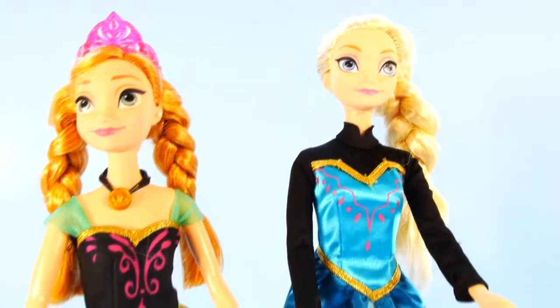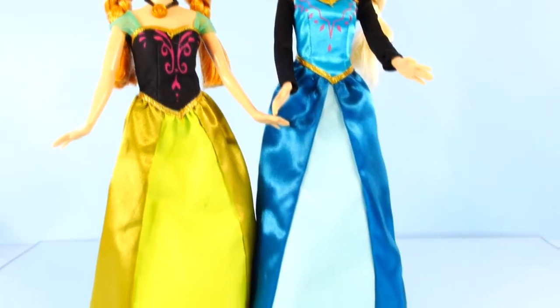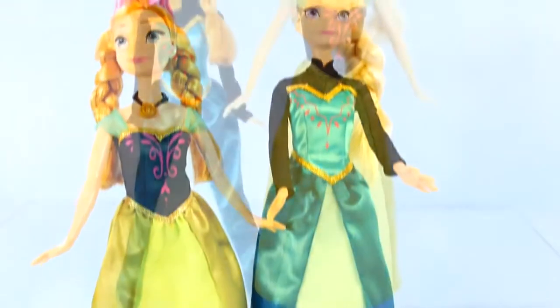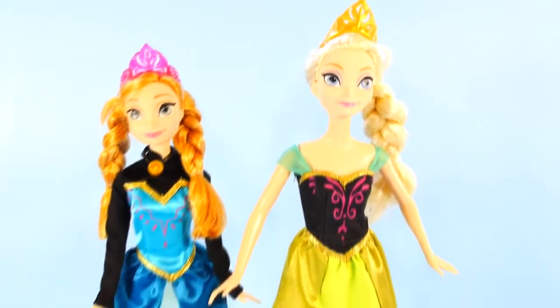So here we have Elsa and Anna in their dresses that they wore on Coronation Day. And here is Elsa wearing Anna's dress and Anna wearing Elsa's dress.